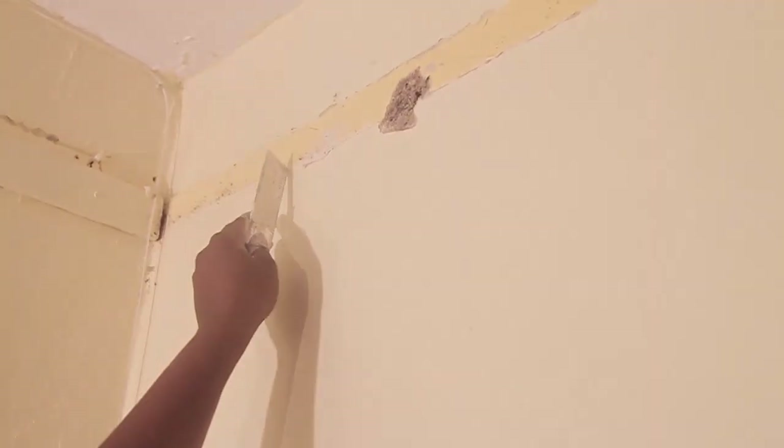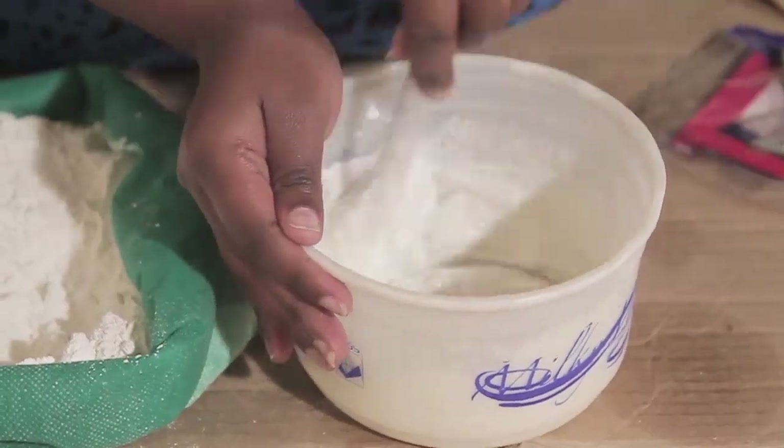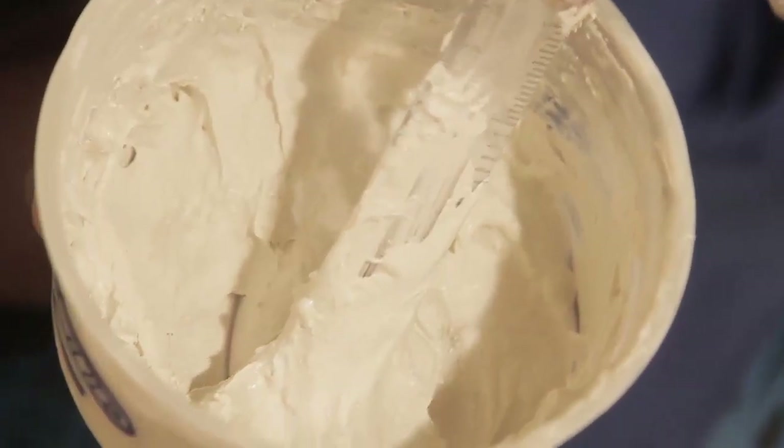Every time I needed to finish a section, I noticed very big cracks or shimmers in the wall, so I used filler to fill those cracks.